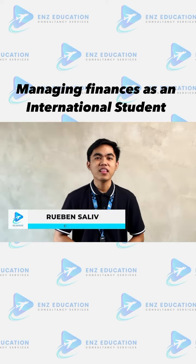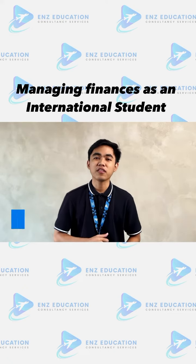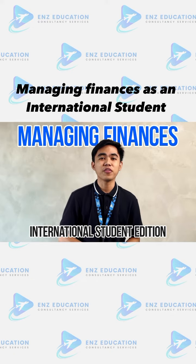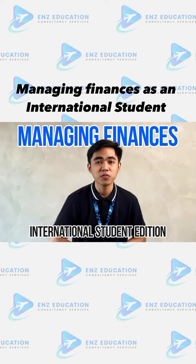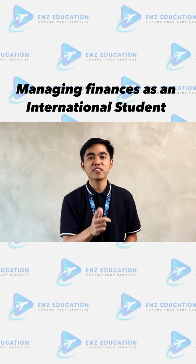Hey friends, I'm Ruben and I'm one of the ANZ consultants. Today we're diving into the exciting world of managing your finances as an international student. Are you ready to rock this? Let's roll!